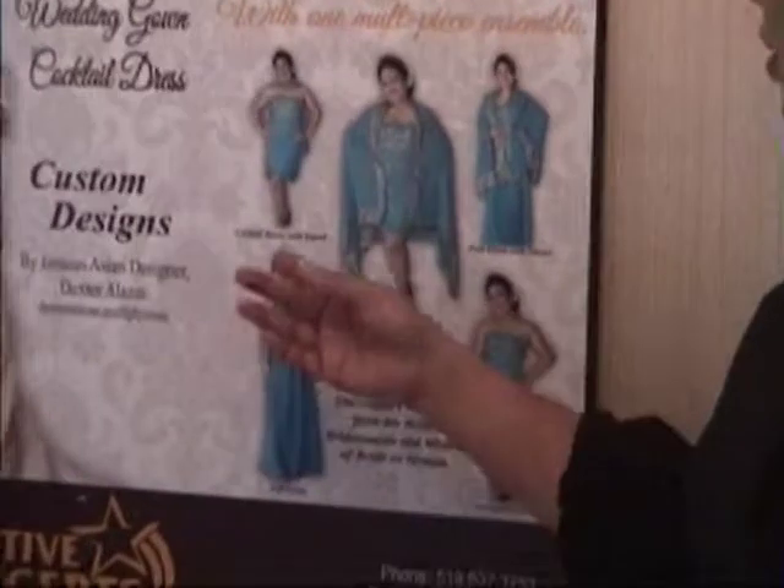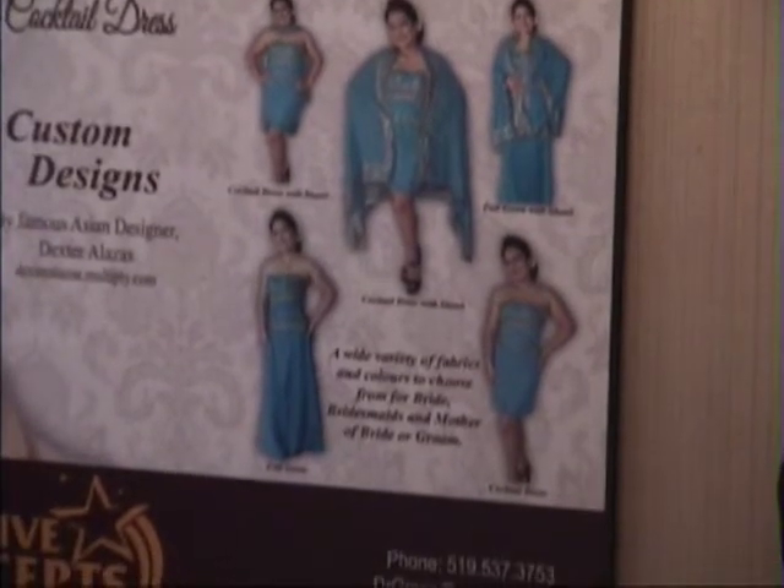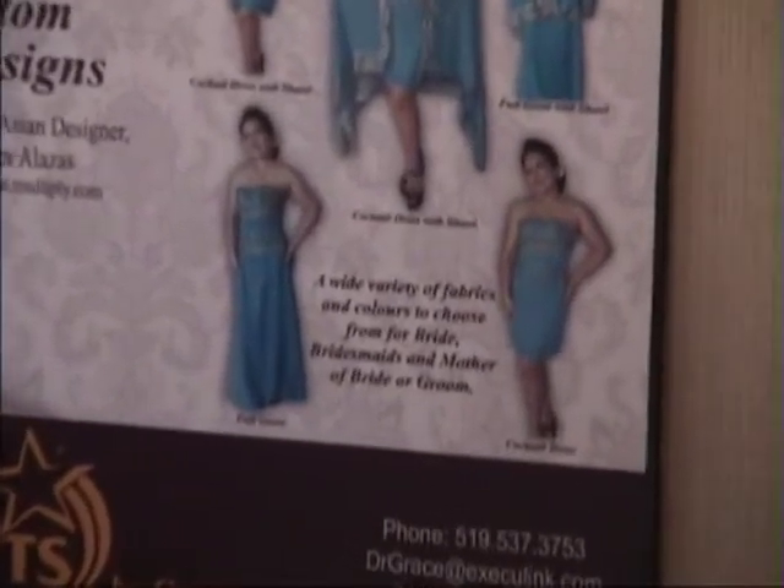Like this one — a cocktail dress with a shawl, or a cocktail dress without a shawl. A full gown, a full gown without a shawl, or a cocktail dress itself.